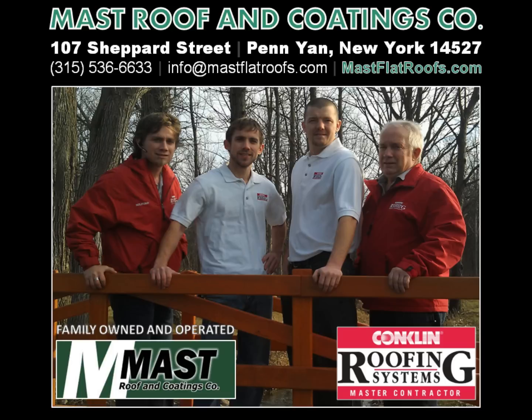For a quote on an SPF roof system, please contact family-owned and operated Conklin Roofing Systems Master Contractor, Mast Roof and Coatings Company in Penn Yan, New York. They can be reached at (315) 536-6633, via email at info@mastflatroofs.com, or visit them online at www.mastflatroofs.com.